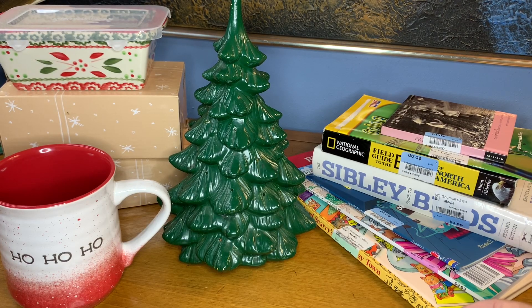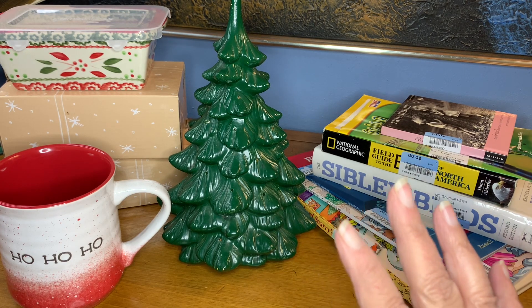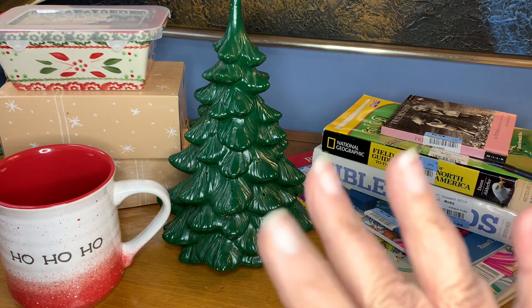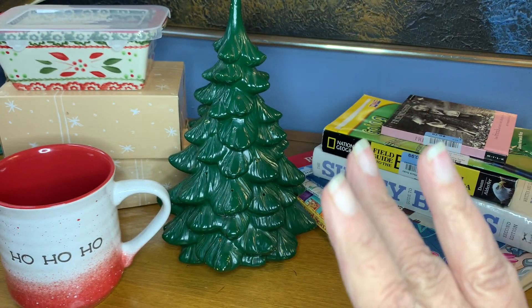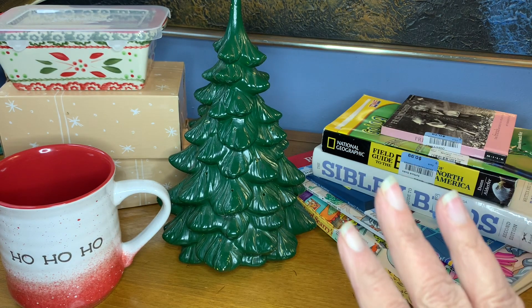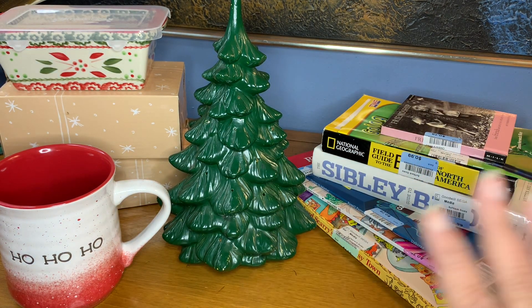I'll get to the tree here in just a second. You saw some footage where I picked up a little purpley sequined tinsel tree with a sequined skirt. Megan has that in her apartment — it's very cute, just the right size for her bar area.